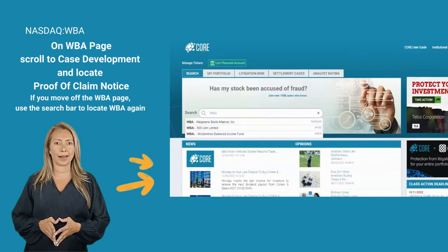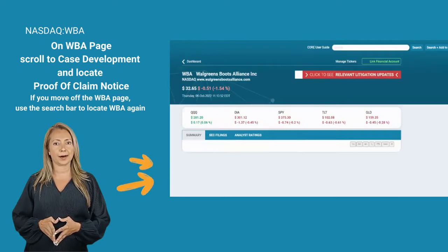Once inside CORE, if you are not taken straight to the Walgreen Company page, search for ticker WBA.